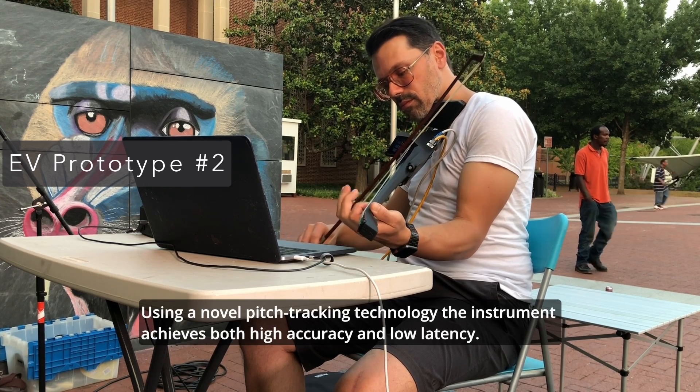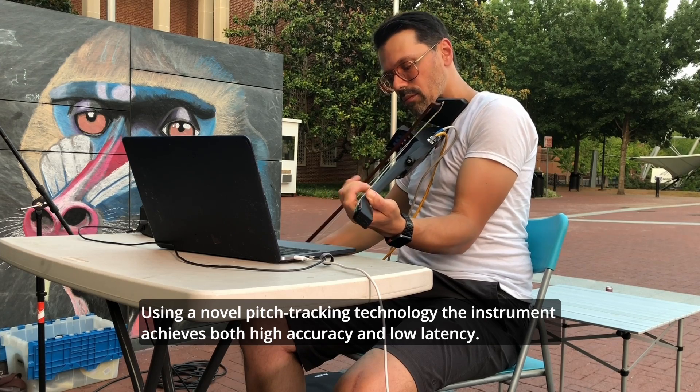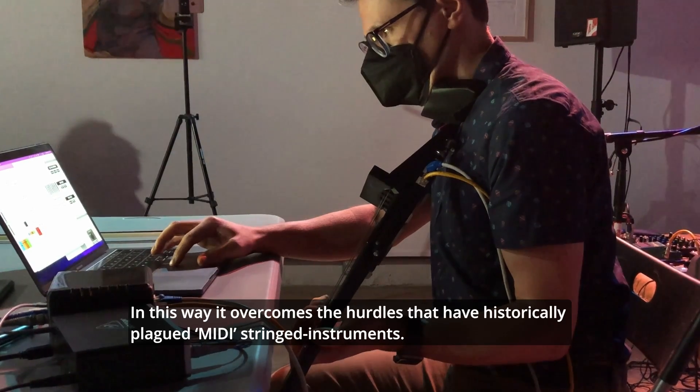Using a novel pitch tracking technology, the instrument achieves both high accuracy and low latency. In this way, it overcomes the hurdles that have historically plagued MIDI stringed instruments.